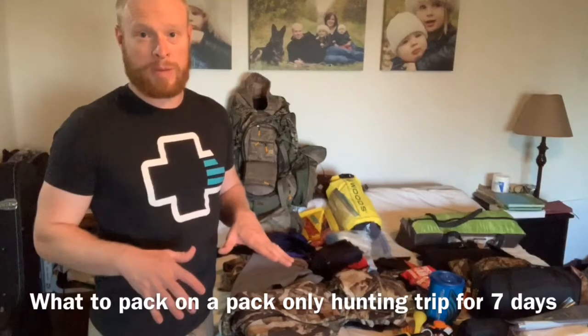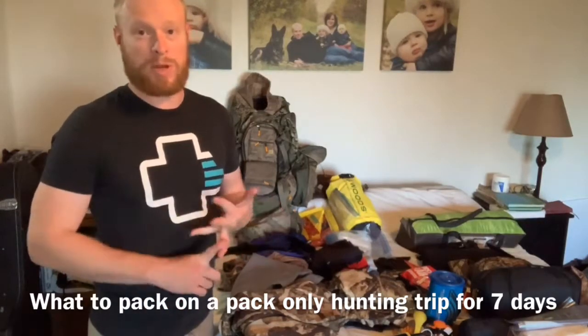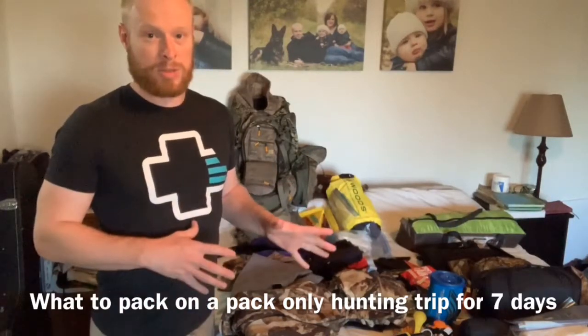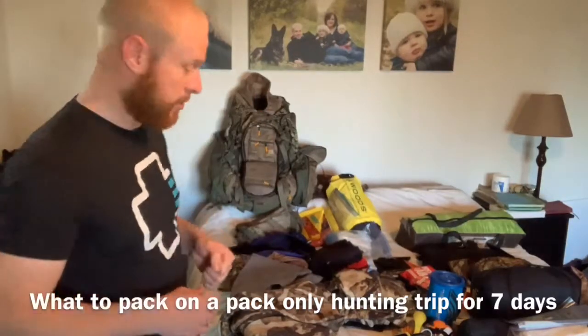We're going to be doing a backpack-only trip, so whatever we carry in is what we have. We don't have horses, we don't have quads. So how do you pack the essentials without overpacking or underpacking? I'm just going to go through a bit of a list that I have here for you today.